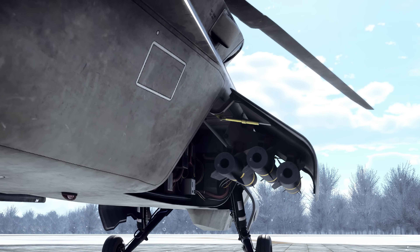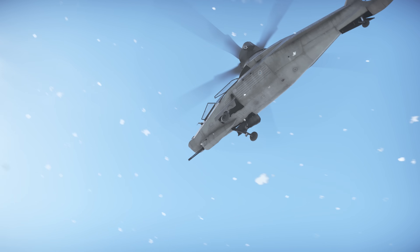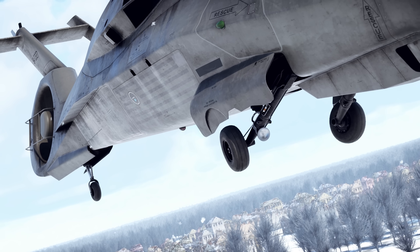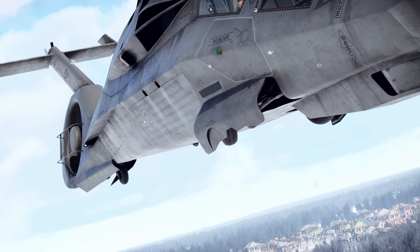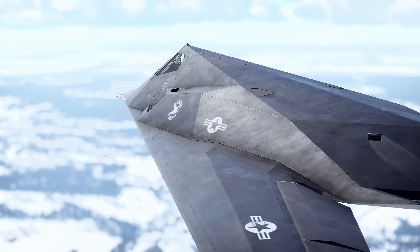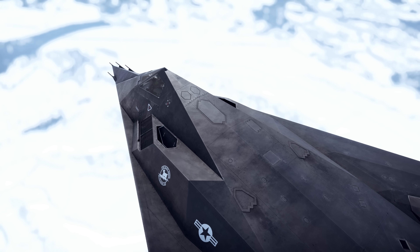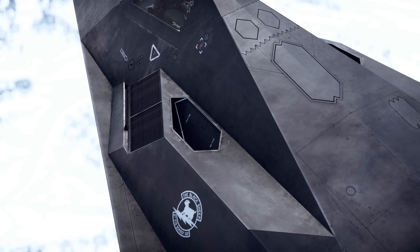That's why stealth aircraft use internal bays for munitions. Additionally, the Comanche features retractable landing gear, which is rare among American helicopters. The F-117's design also minimizes the number of external antennas and adds special grilles to air intakes that block radar waves.